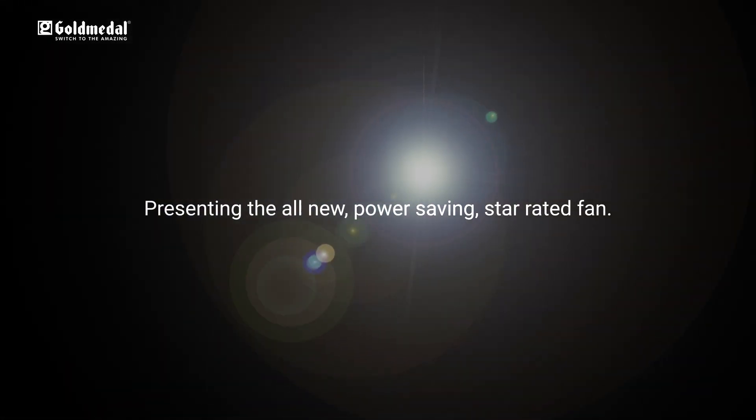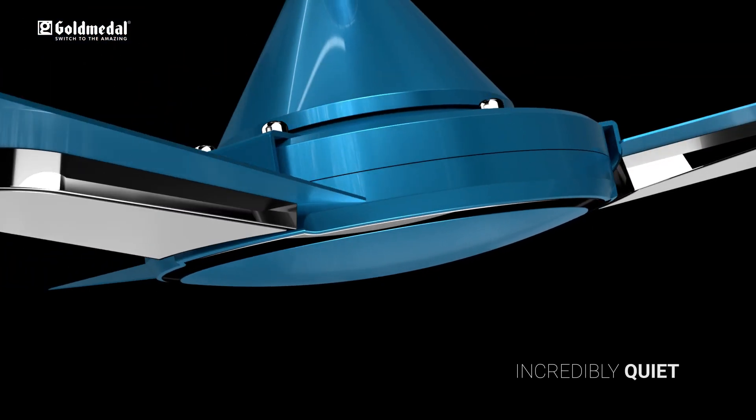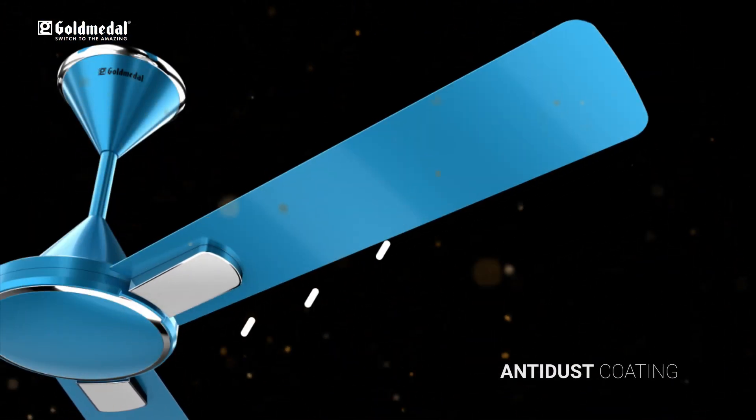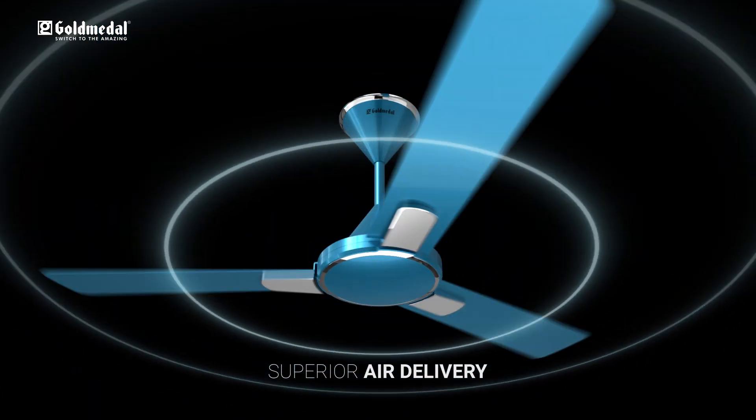Presenting the all-new power-saving Star Rated Fan, designed with a powerful yet refined motor. It is incredibly quiet, coated with a rich metallic finish. Its special anti-dust feature keeps it looking new. The aerodynamic blade structure delivers brilliant airflow.